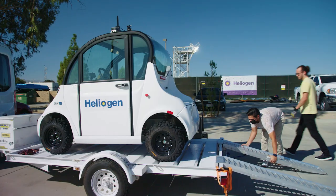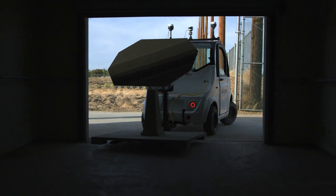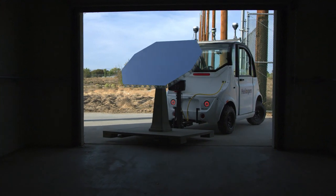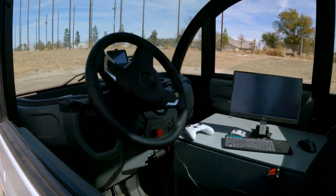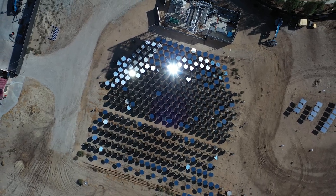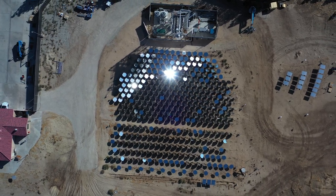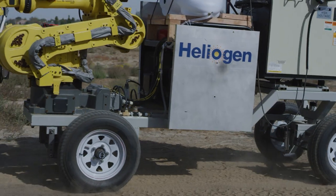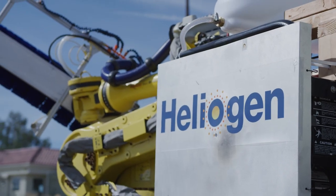Introducing the first technical demonstration of Icarus, Heliogen's installation and cleaning autonomous robot and utility solution, which uses AI, computer vision, and automatic sensing to streamline the installation and maintenance of its future full-scale concentrated solar plants, significantly reducing the time needed to deploy solar facilities and the costs associated with construction and manual labor.